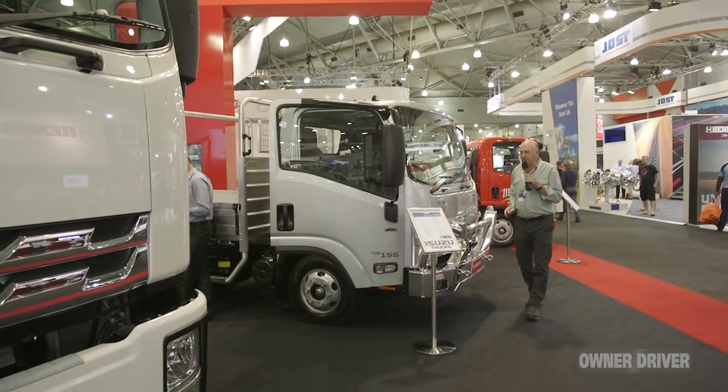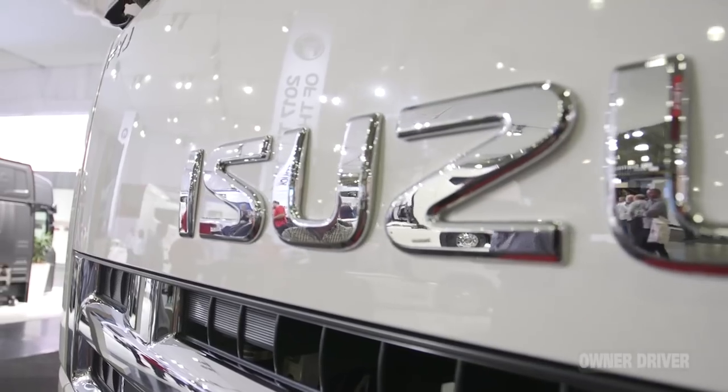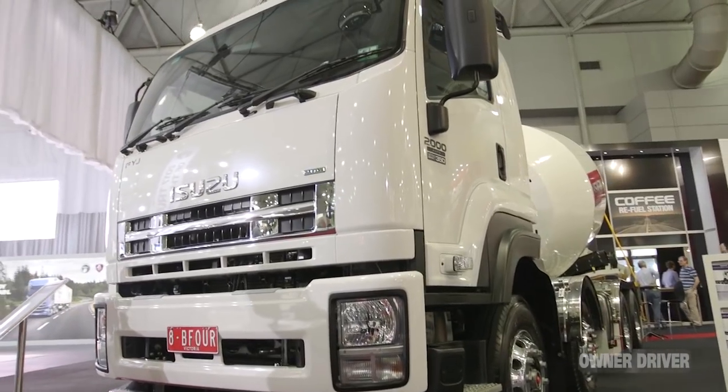Isuzu - number one in the market for 28 years, and for very good reason. This year they're showing off their Ready to Work range, which has been a huge success for them. But there have also been other elements to the Isuzu success story, and one of the biggest ones is the eight-wheeler.